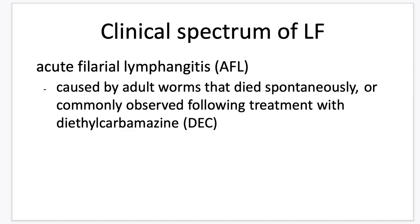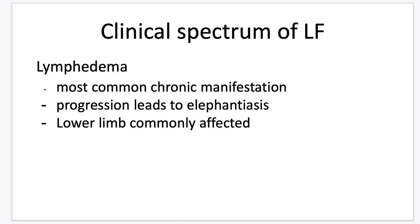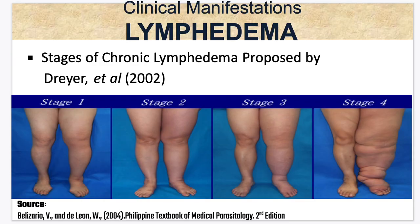Next is acute filarial lymphangitis. These are caused by adult worms that died spontaneously, or commonly observed following treatment with DEC. Since the adult worms are dying, the patient will develop acute filarial lymphangitis. The most common chronic manifestation is lymphedema, and progression leads to elephantiasis. The lower limb is commonly affected. These are usually localized in the lymph vessels of the lower extremities, like the inguinal lymph nodes, epididymis in males, and labia in females.